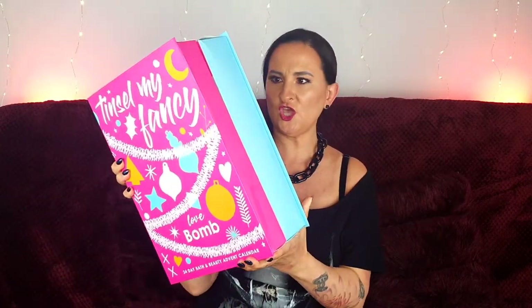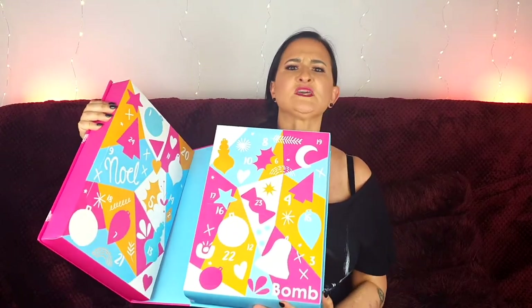Funnily enough, these three advent calendars are neither multi-branded nor premium — they're actually among the cheapest on the market right now. But I do love having a bath, especially around this time of year, so that's something I'm going to enjoy for sure. So without further ado, let's get to the unboxing. Starting with the biggest one — it's quite heavy and it opens like a book. It smells a little overpowering, just a mixture of scents. It's quite flimsy; I don't really expect anything too fancy given the price.